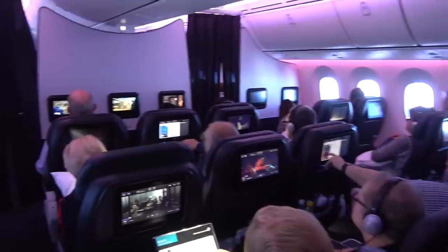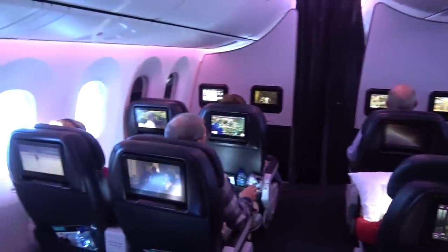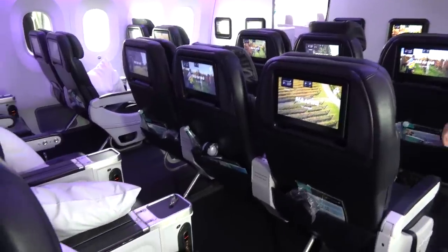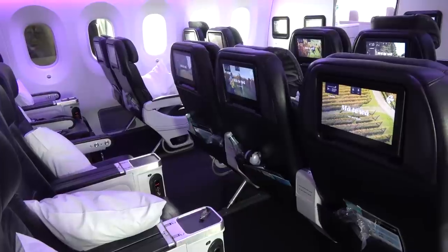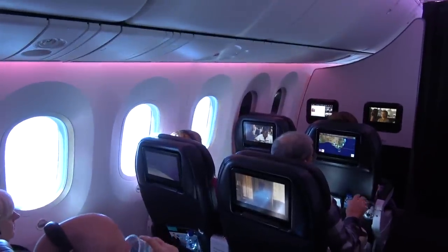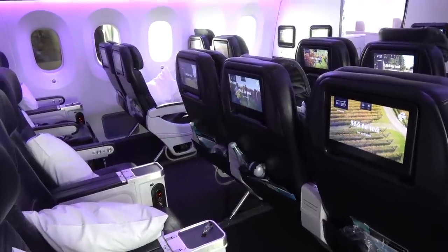The premium economy cabin on the 787 is tucked just behind the business class cabin and is laid out in a 2-3-2 configuration. There are three rows giving a total of just 21 premium economy seats. On this flight it was fully booked. To avoid filming other passengers, some of the footage in this video was filmed as I boarded the return flight back to Adelaide a few days later.